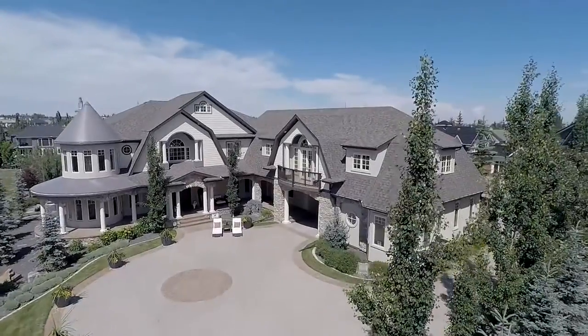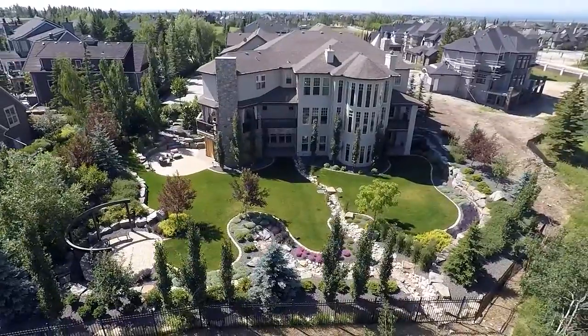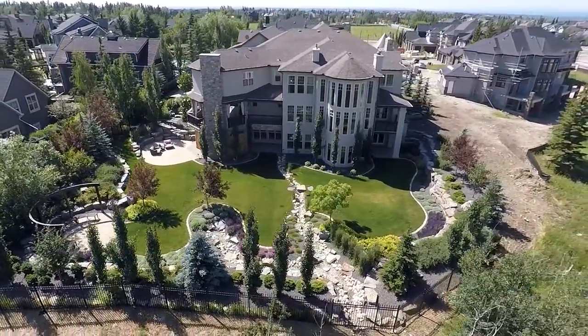Tanya Eklund presents 20 Aspen Ridge Manor South West. The culmination of French country exterior and modern elegant interior collides in this captivating custom-built Aspen Estates home.